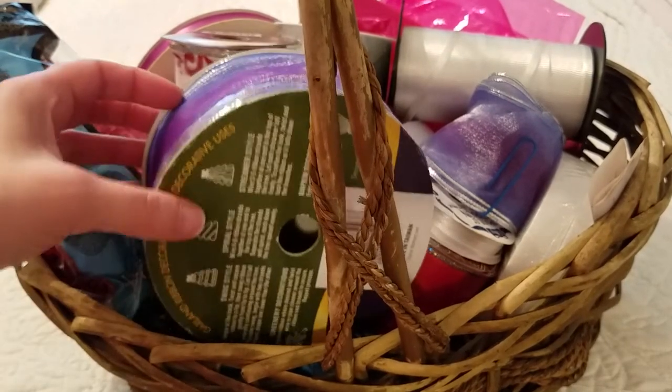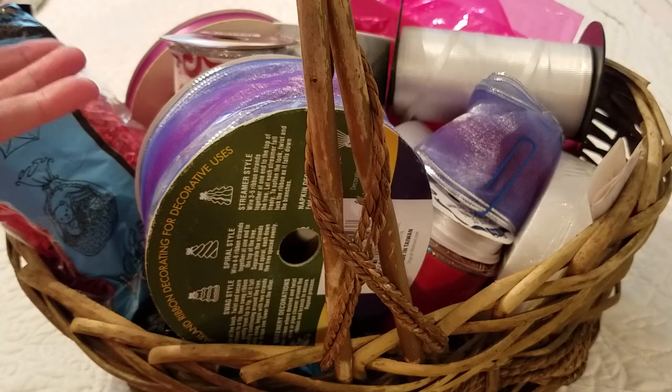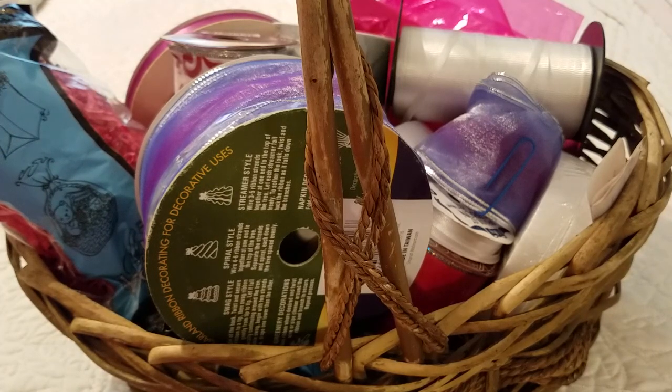So she says, well, I have a basket of ribbon for you if you want it. And I said, I sure do. So yeah, here's all this great ribbon.